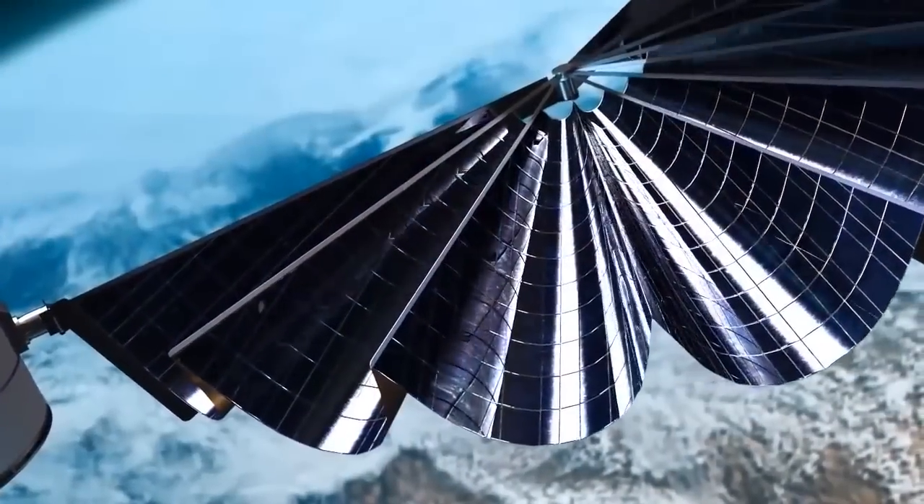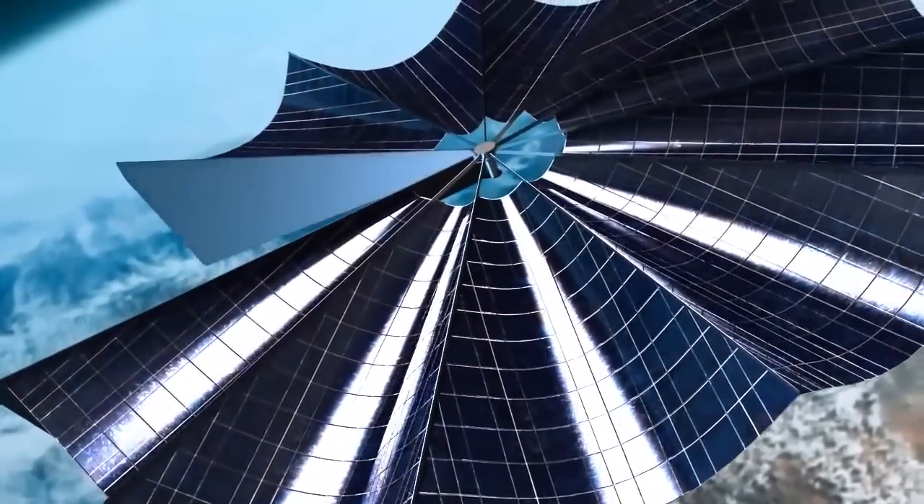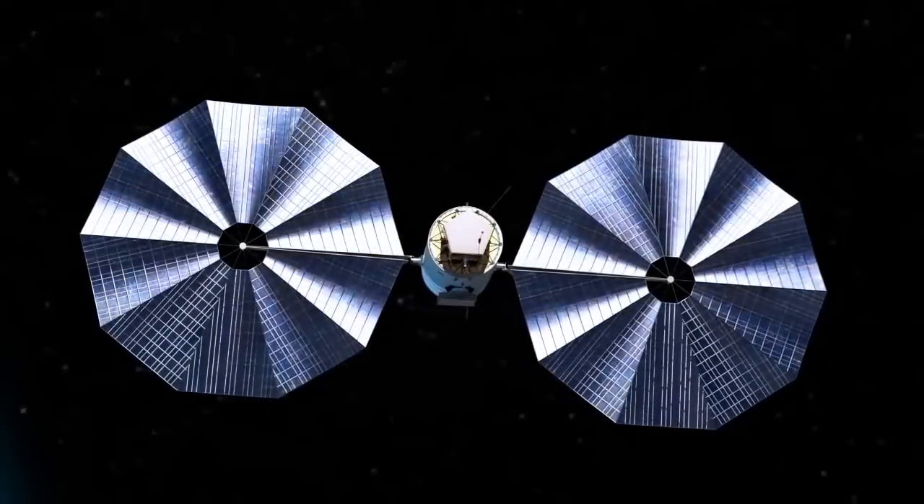We need to make larger solar arrays that can power these higher power thrusters. The issue with that is you need them to be stowed for your launch vehicle and they need to be autonomously deployed.